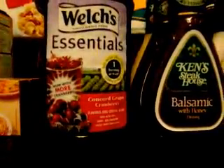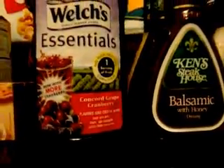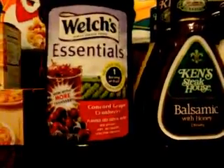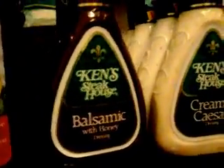On the Crazy Coupon Lady I read that Welch's Essentials is on sale this week with your Vons card for $1.99. We have a dollar-off manufacturer coupon expiring next month from the Red Plum February 12, 2012 insert, essentially making the Welch's grape juice 99 cents.